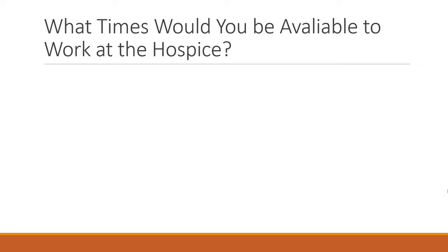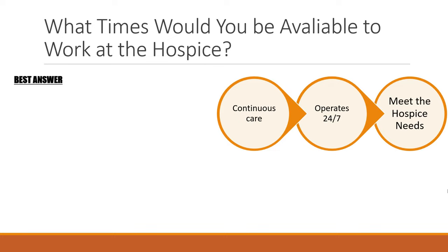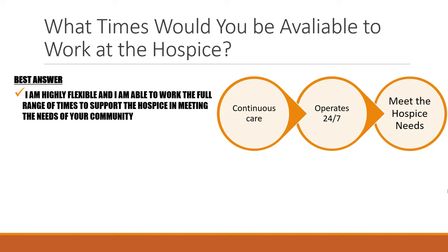Be ready for a question around what times you'd be available to work. Consider it from their perspective: they need to provide continuous care and reasonable staffing levels at all times. The vast majority of hospices operate 24/7, so they may ask about working night shifts — and if they ask about it, they probably want you to say yes. The best answer is: 'I am highly flexible and able to work the full range of times to support the hospice.'